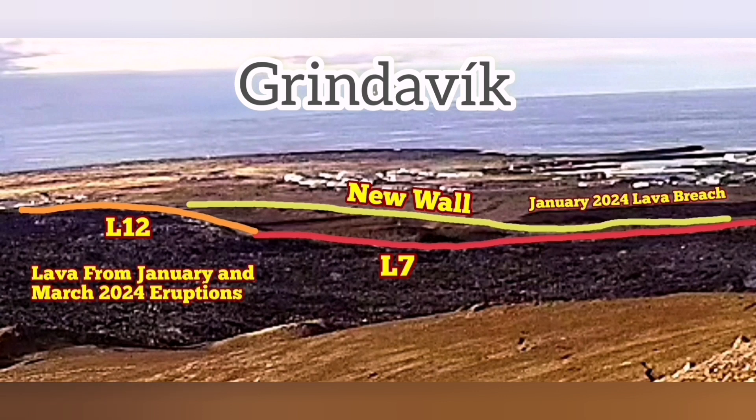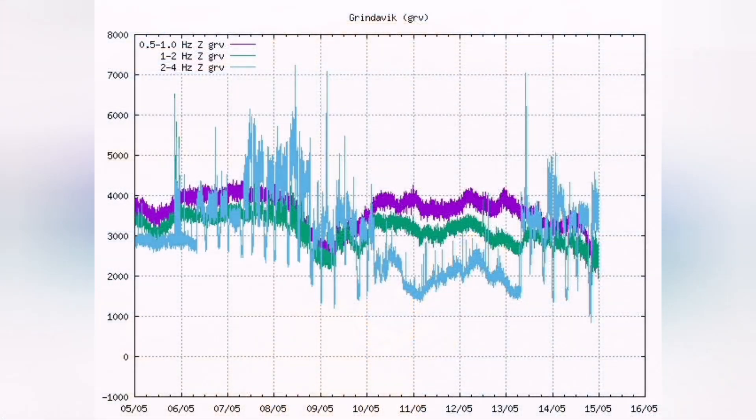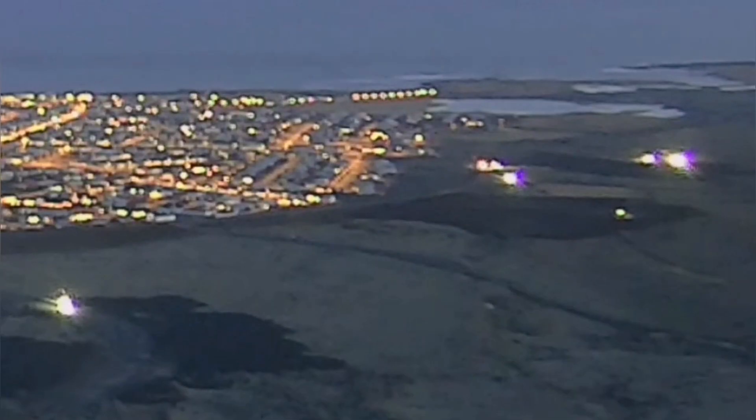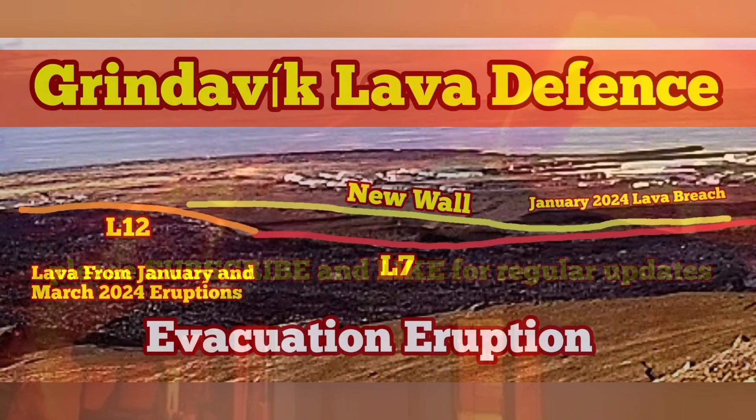The new wall is being built and is under construction. We can see on the tremors chart that every six hours there is a change of shift. In the case of evacuation, people will have time to use the western side of Grindavik, use the ring road around it, and evacuate either toward the north or toward the east.